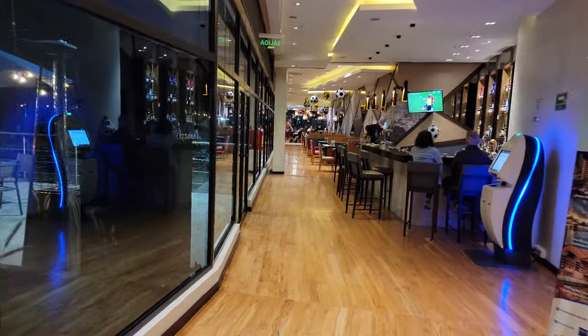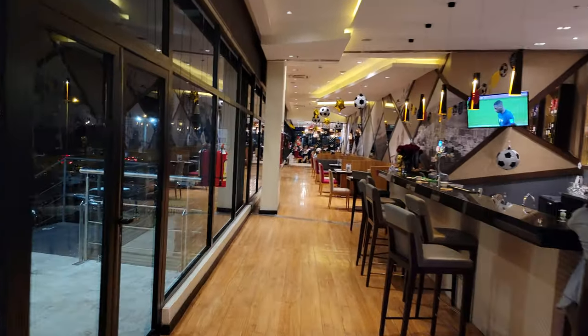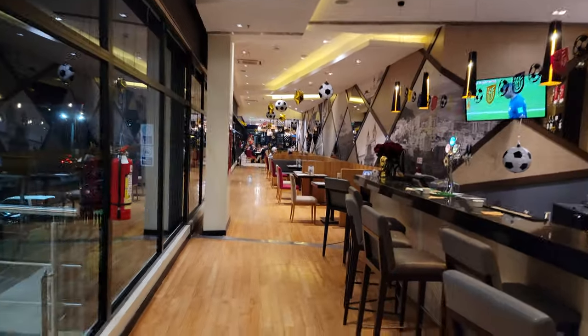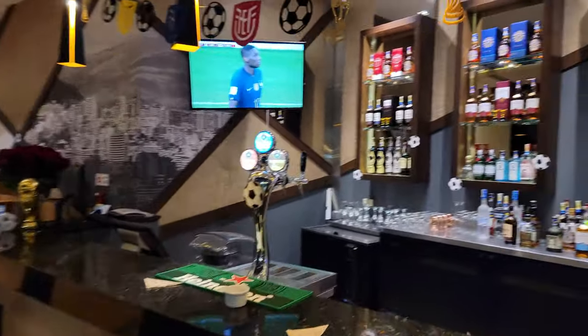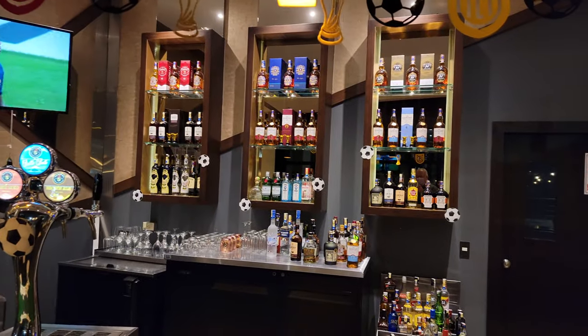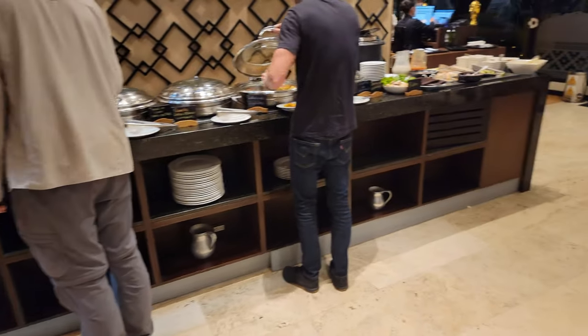We'll walk here towards the dining area and of course the bar. Now this bar is not bad. It's stocked with some pretty good scotches and whiskey — like all of Ecuador, it's missing any good rye — but it's a good bar with good bartenders and it's got a very nice dinner and breakfast buffet.